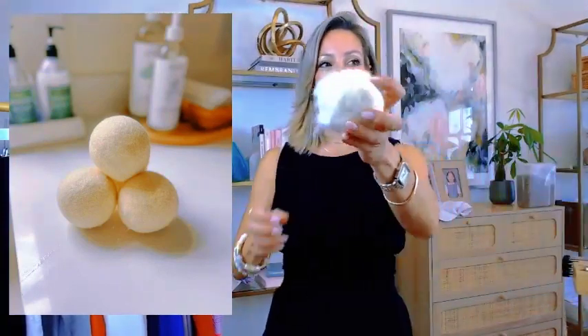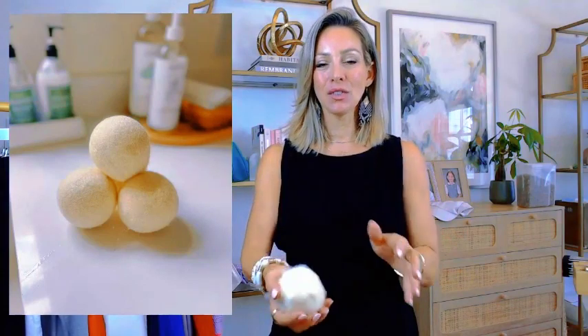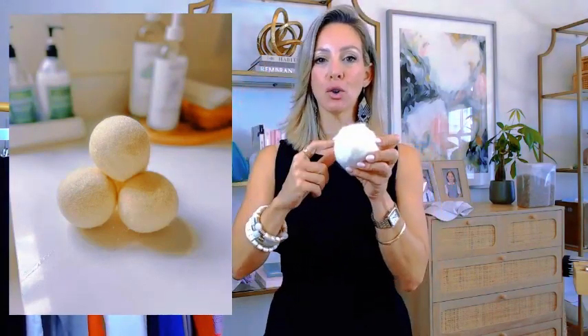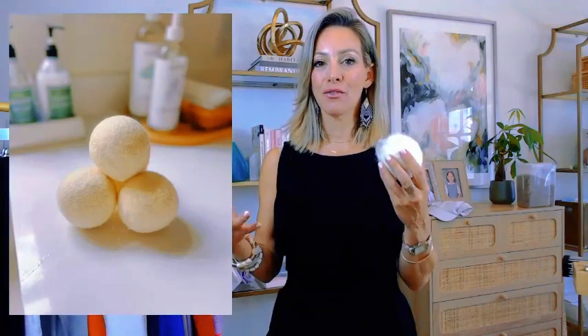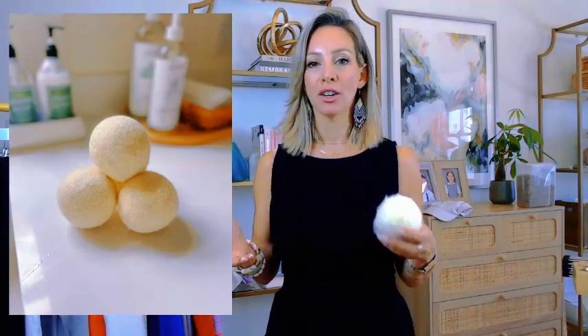These wool dryer balls are a great laundry find. They're all natural and reusable, as opposed to dryer sheets. In the dryer they circulate around your clothes, and you can also put essential oils on them if you want a fresh scent. They help dry your clothes a little quicker, saving electricity. You get a set of six for $16 and they're reusable.